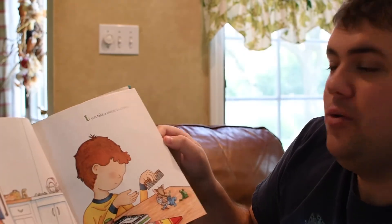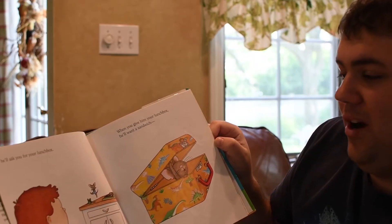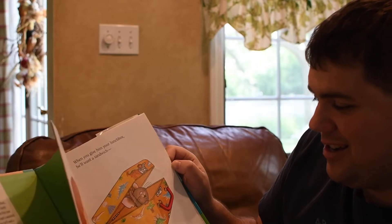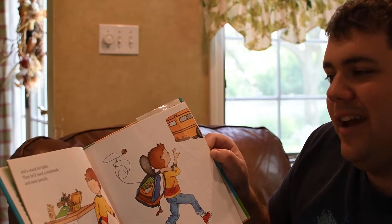You ready? All right, let's begin. If you take a mouse to school, he'll ask you for your lunchbox. When you give him your lunchbox — look at the dinosaurs — he'll want a sandwich and a snack for later.